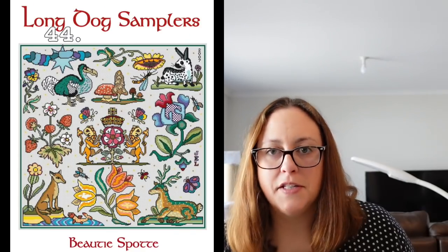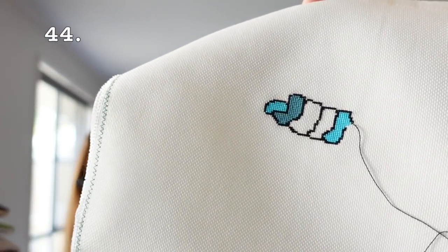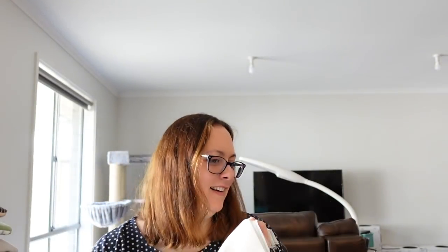Then we have Beauty Spot by Long Dog Samplers — on 25 count even weave from Sew It All Australia. I'm not sure if it's Lugana — it feels a little bit softer than Lugana. I'm doing it one over one full crosses and I've just started the first motif. I was thinking maybe I try and get a motif done here or there, so I'll put it over on the 'maybe' side.